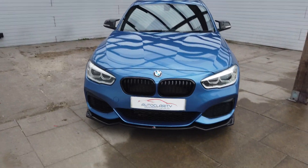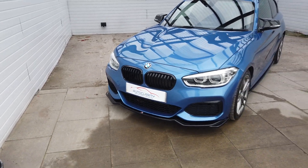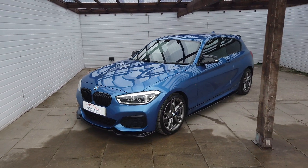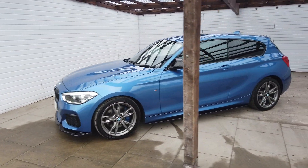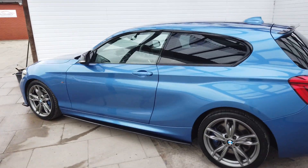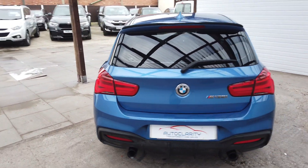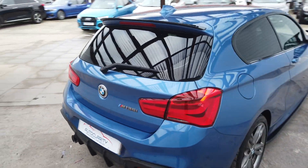Hi guys, Colin here at Auto Clarity in Southport. Got a lovely little M135 here on a 16 plate, only 43,000 miles. It's a three door, it's got a Maxton kit on it as well which is nice — just sets it apart from the crowd a little bit. Really good looking car, really good sounding car as well.